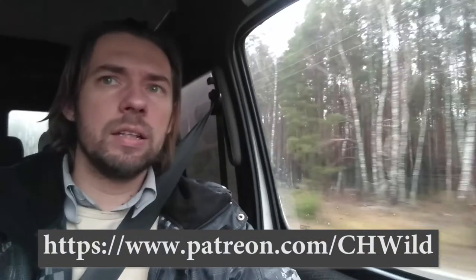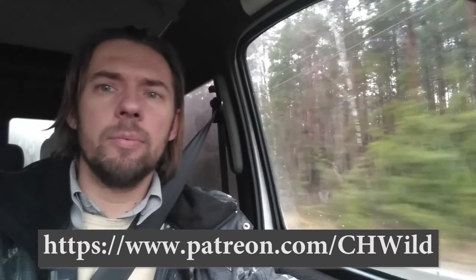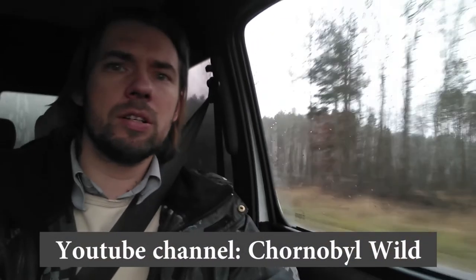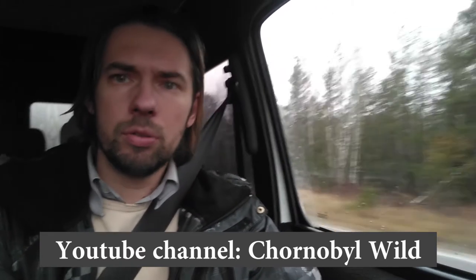For those who are still not with us, I propose you join our project to support our studies in the Chernobyl exclusion zone and get your own pictures of animals from the exclusion zone. More details about the project you can find on our Patreon page, and all materials and information from Chernobyl exclusion zone will be available on our YouTube channel, Chernobyl Wild.